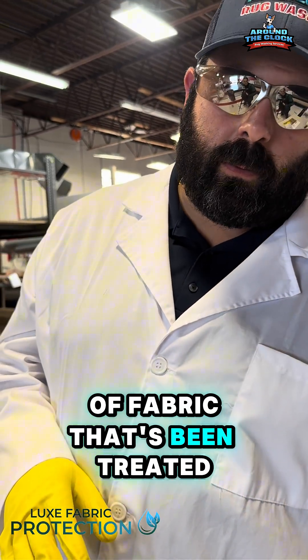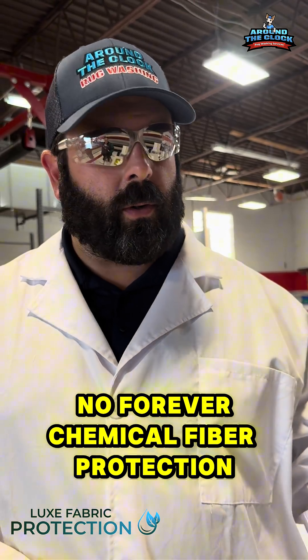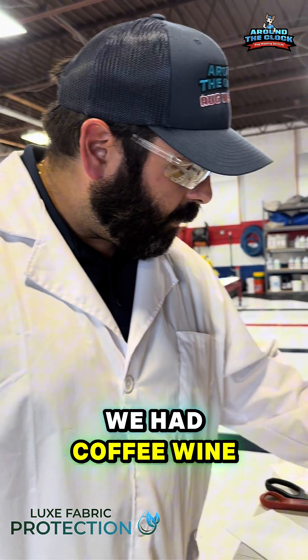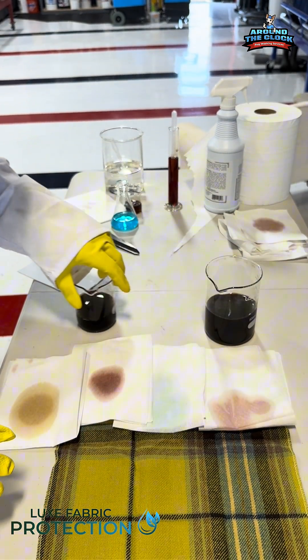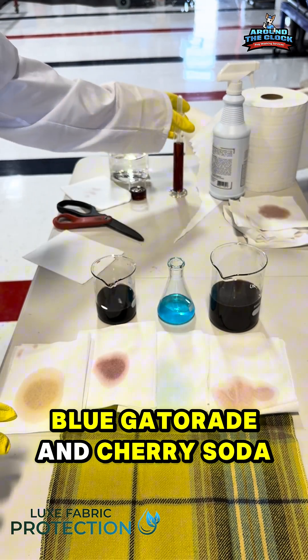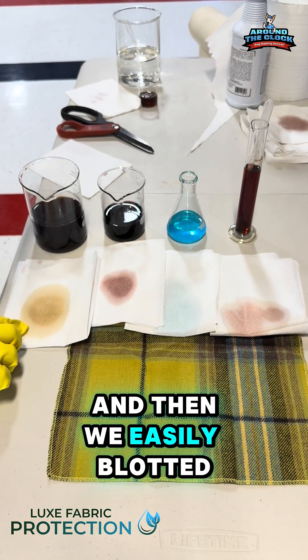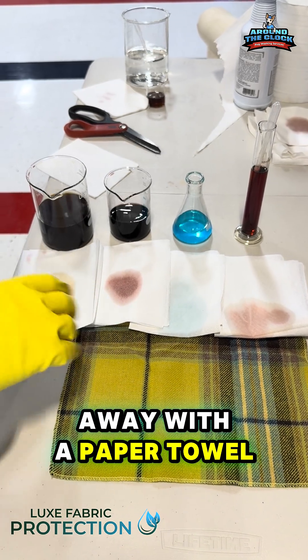You can see on this piece of fabric that's been treated with our PFAS free, no forever chemical fiber protection — all of these liquids: coffee, wine, blue Gatorade, and cherry soda — they all beaded on top of the fabric and then we easily blotted away with a paper towel.